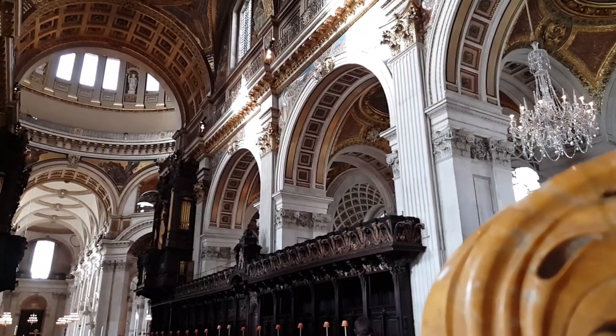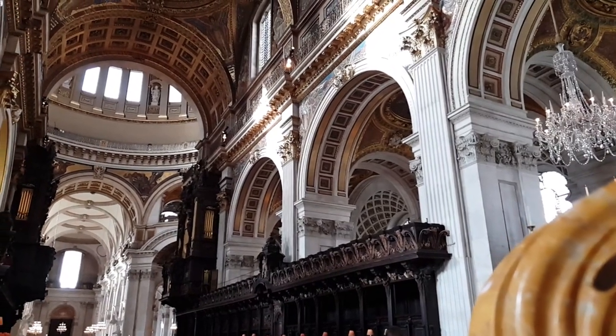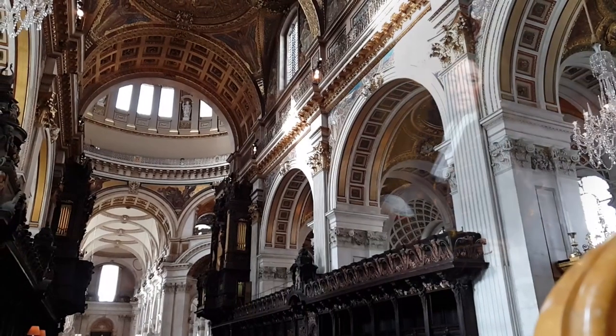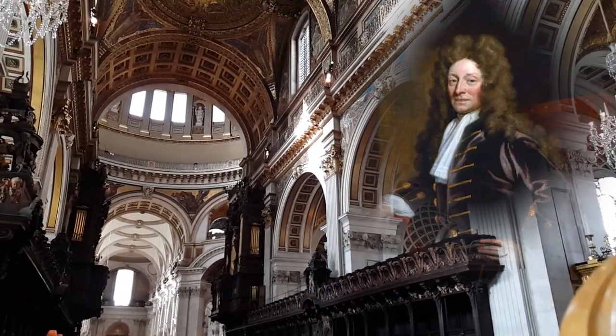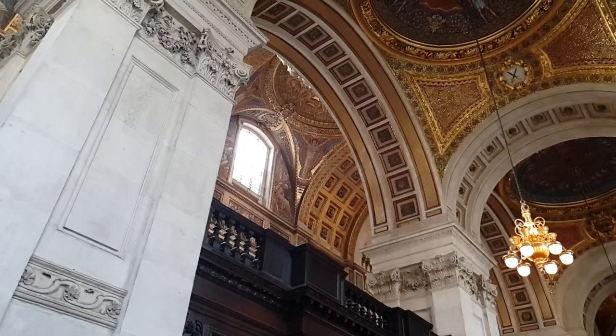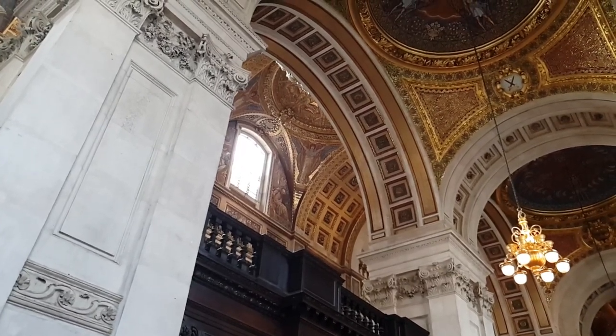Someday in the future, new St. Paul's might also burn to the ground. St. Paul's Cathedral is the masterwork of Christopher Wren, but it's not actually how Christopher Wren saw it when he was alive — it is perhaps how Christopher Wren imagined it would eventually be.